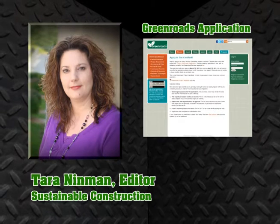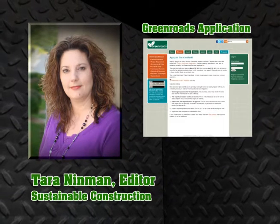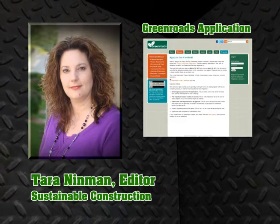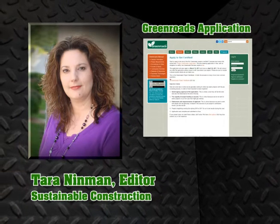A project can become Green Roads certified through the Green Roads website, greenroads.us. You will submit general information about the project, like owner and size. The Green Roads team then reviews the applications to decide which ones to take on for Green Roads certification.